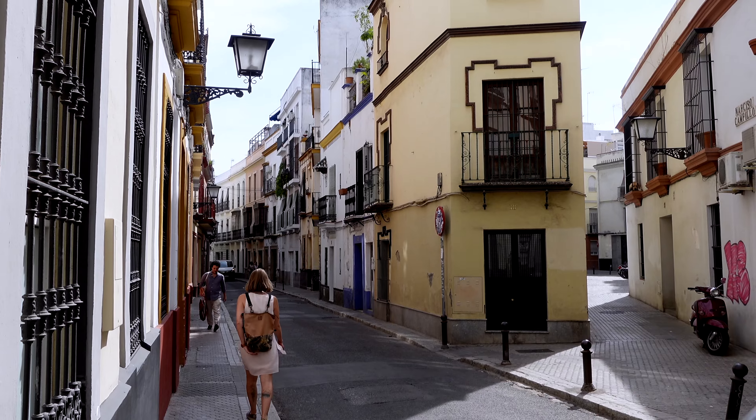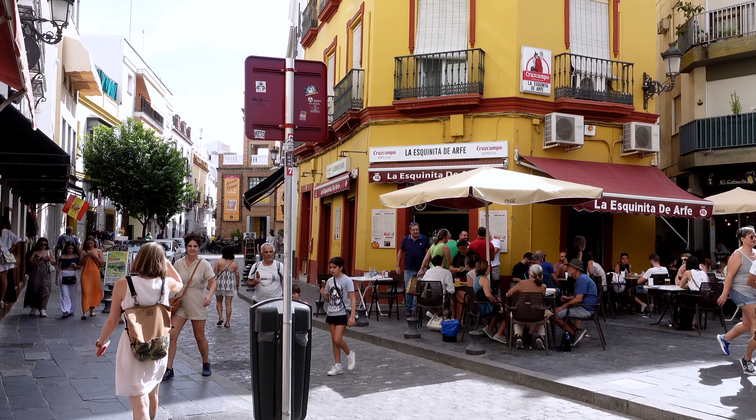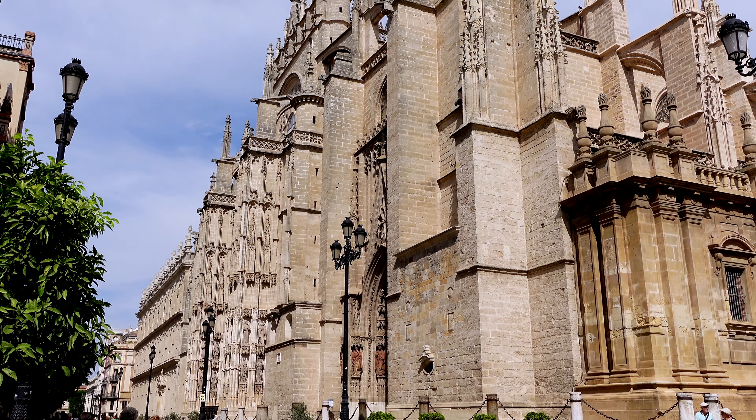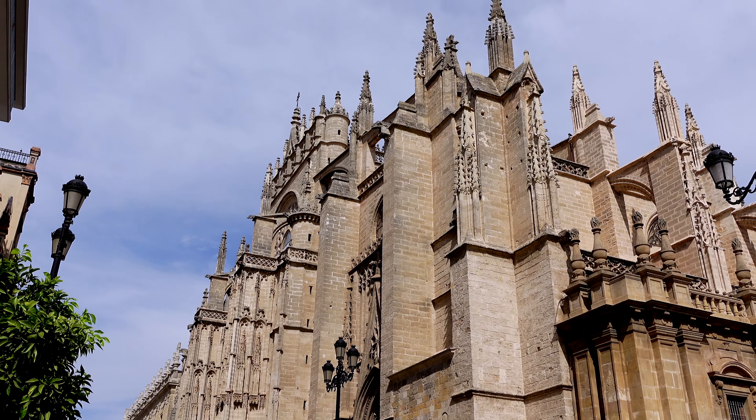Now that we have the refreshing lunch, we're ready to head to the cathedral. Sevilla Cathedral — one of the biggest cathedrals in the whole world, and the best view is from the other side. So let's walk once around.